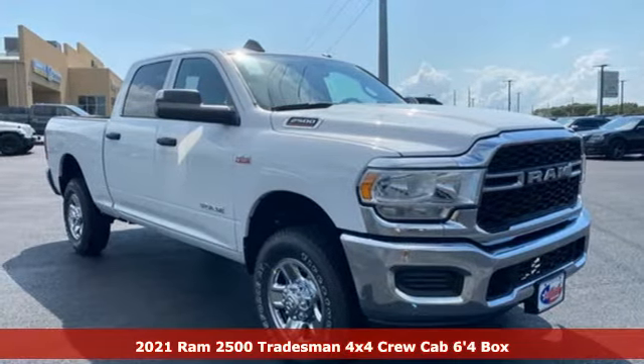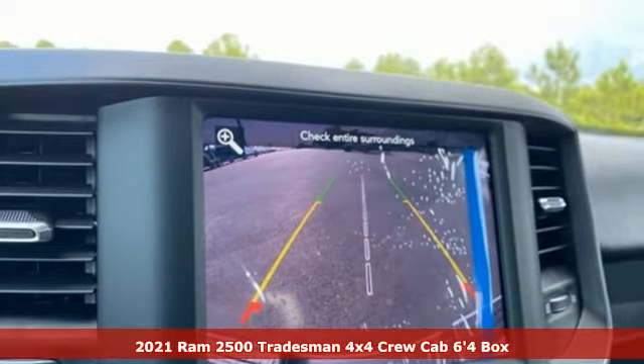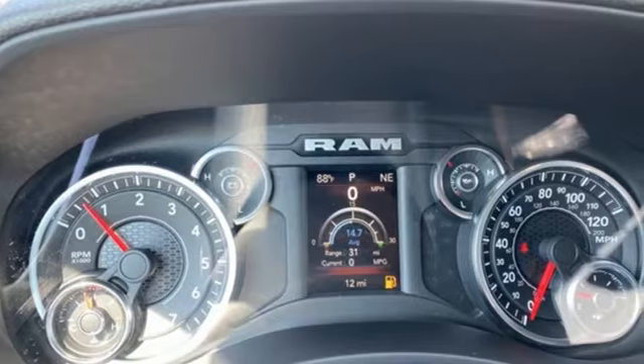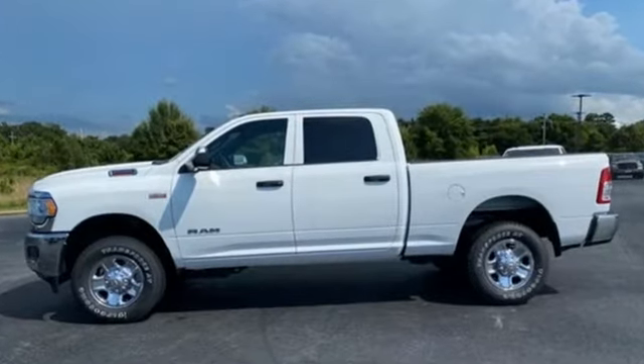Here's a new 2021 Ram 2500. If you're wondering whether your truck can handle the load, it's time for this 2500. Features include automatic transmission, 4-wheel drive, and driver selectable mode.